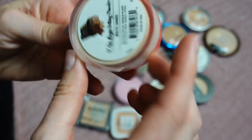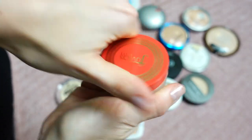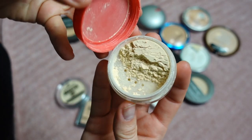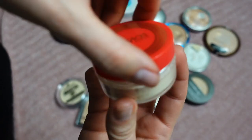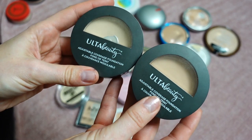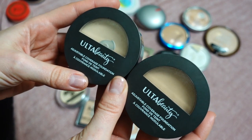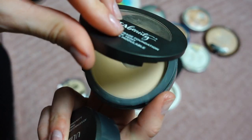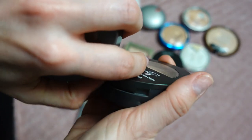This next loose powder is by Juvia's Place — it's called I Am Magic Setting Powder in the shade White Sands. It's a pretty new powder I just picked up for the video when I did the full face of Juvia's Place, so I'm holding on to it. Then I have two powders from Ulta Beauty — the Adjustable Coverage Foundation in the shades Fair Warm and Fair Neutral.